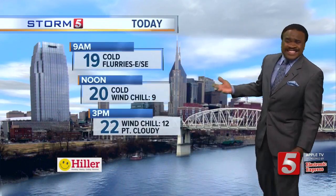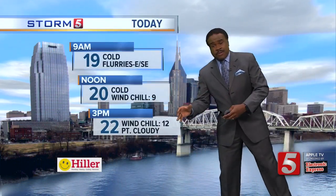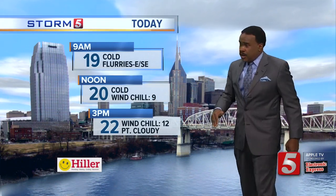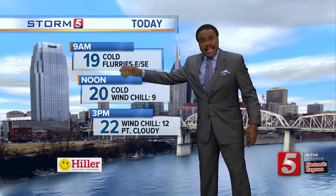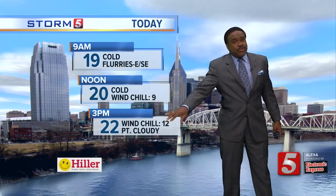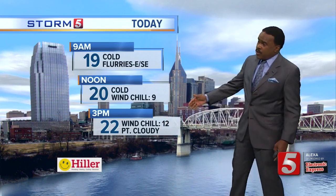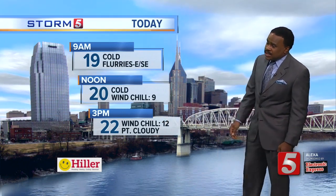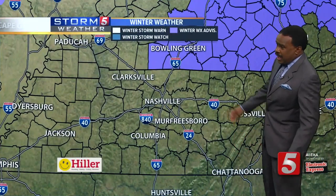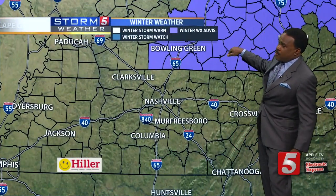So for this morning, some light snow or snow flurries — it's not a lot — but temperatures are cold and the ground has been below freezing for several hours. It wouldn't take much to lay down a quick coating of snow. Then look at this: at noon, wind chills in the single digits; at three o'clock we're at 22, with wind chills in the upper single digits to low teens.